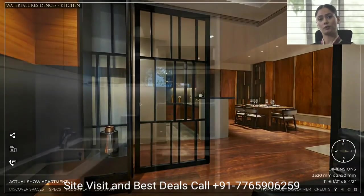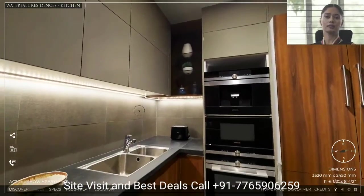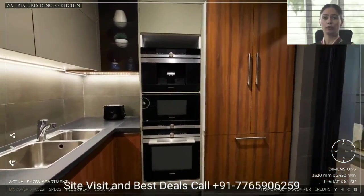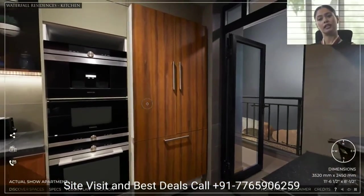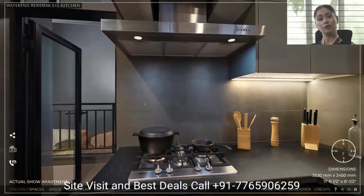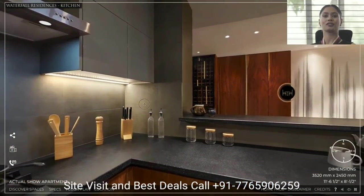To the right is the best-in-class modular kitchen. The kitchen comes with upper and lower cabinets, and chimney and hob as standard features. The open kitchen features a leather finish granite counter which can also be used as a bar. We also have the option of a closed kitchen.